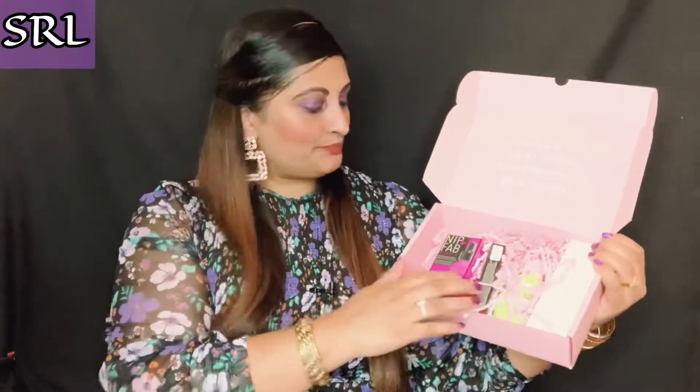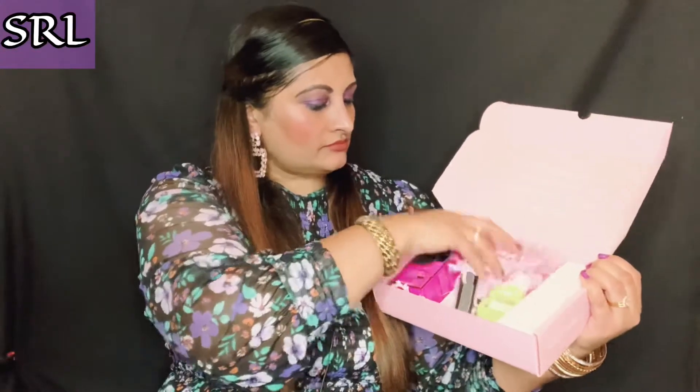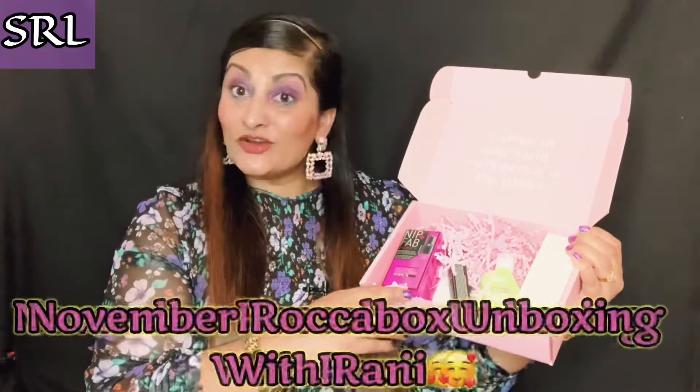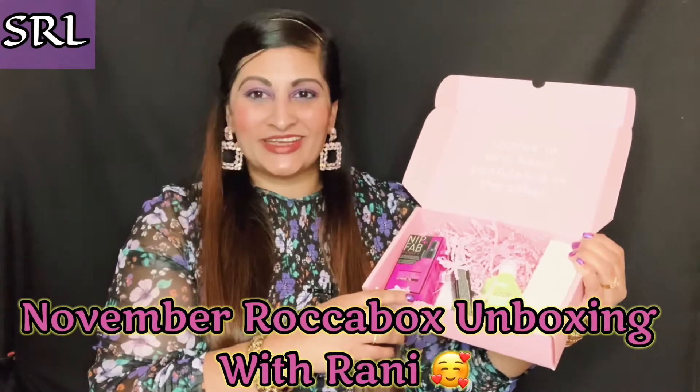I'll be telling you about the hero products and everything right at the end. So come, let's unbox the November Rocker Box with Ronnie! For the first product today we have the Nip and Fab Purify Booster. Has anyone used this product? If you have, please let me know. I have not used it — this is my first time seeing it. I'll check it out off camera and see if it's something for me; if not, it'll definitely be gifted to somebody else.